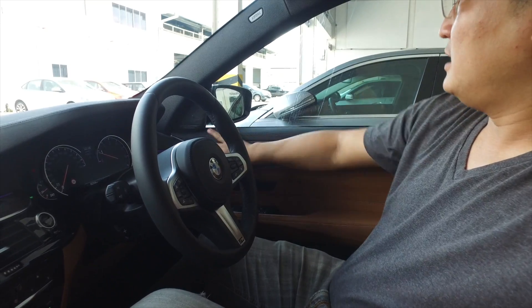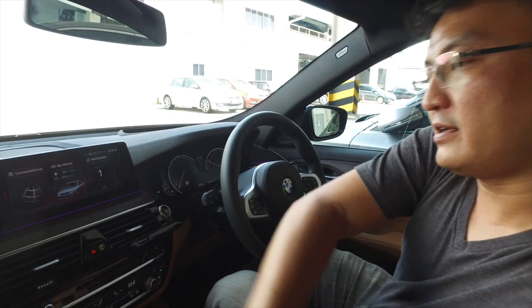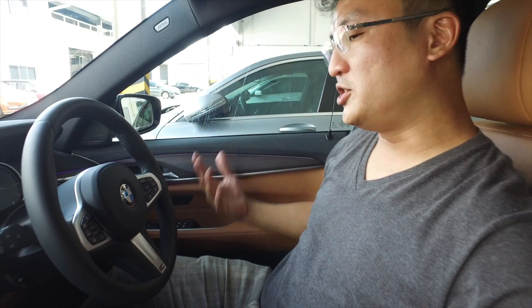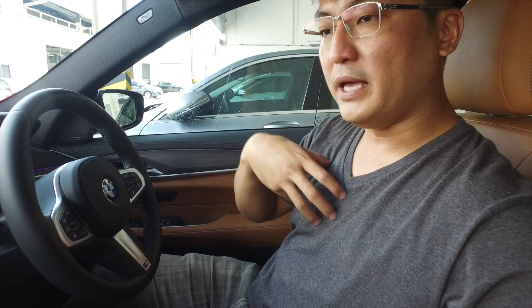Everything feels really good. But the design of the cabin — the dashboard — the fact that it is a 6 Series — it is not exactly emotionally a 6 Series, because it's identical to a 5 Series. Unlike the previous generation — even though my 6 Series is based on the 5 Series and 7 Series — all three had different dashboards. This one is exactly the same as the 5 Series.